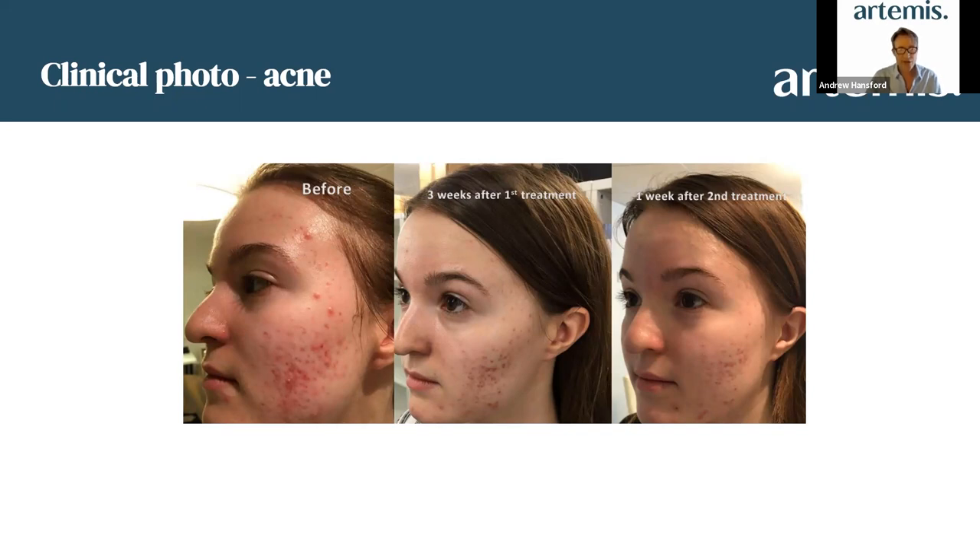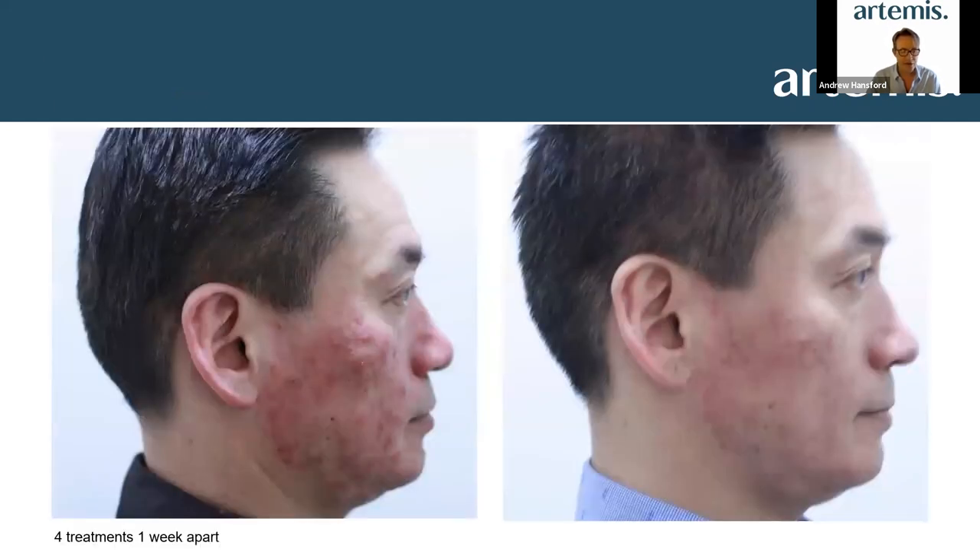These are some incredible photographs. The first set shows acne results — two treatments in, and you can see by the second treatment, taken one week later, that the bacteria has been substantially broken down. The next set shows four treatments, one week apart — the acne is significantly reduced, and importantly so is the inflammation, which is critical when dealing with inflammatory acne.